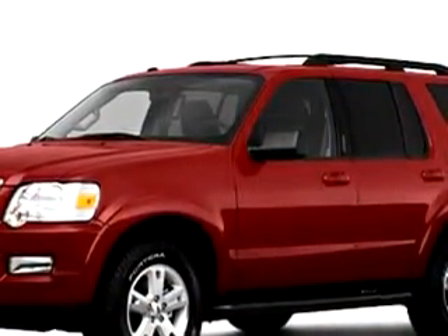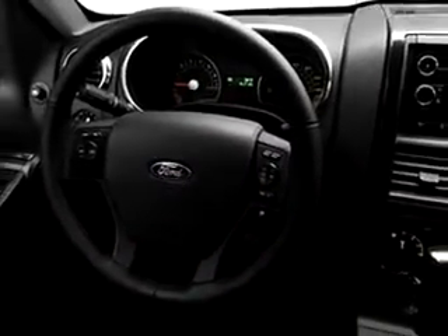Imagine driving this Jewel Red 2010 Ford Explorer XLT, equipped with a 6-cylinder engine and an automatic transmission. Enjoy this family SUV with features like cruise control, split bench seats, trailer wiring, power door locks, power windows, tachometer, cloth upholstery, and much more.